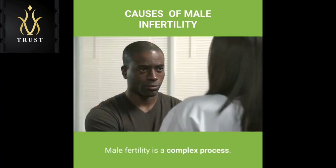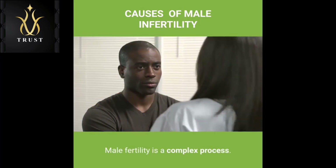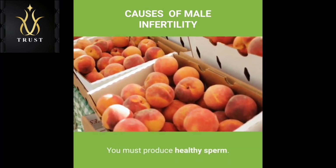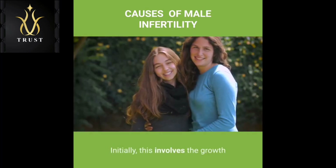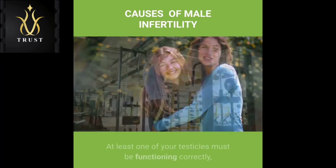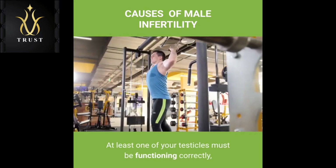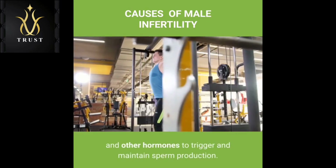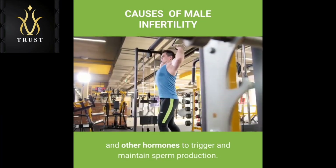Causes: Male fertility is a complex process. To get your partner pregnant, the following must occur: you must produce healthy sperm. Initially, this involves the growth and formation of the male reproductive organs during puberty. At least one of your testicles must be functioning correctly, and your body must produce testosterone and other hormones to trigger and maintain sperm production.